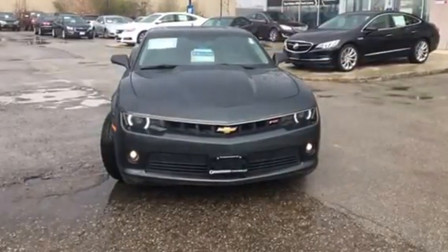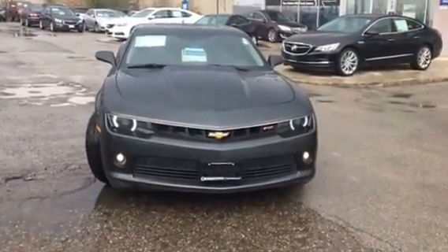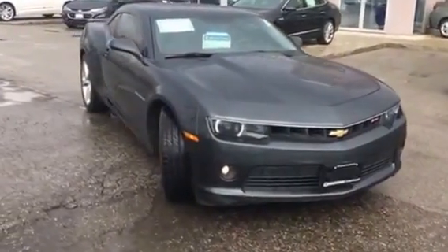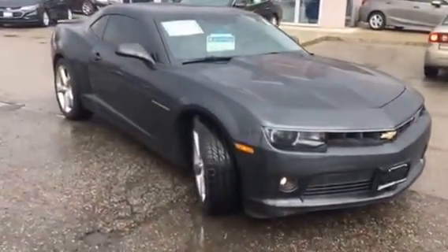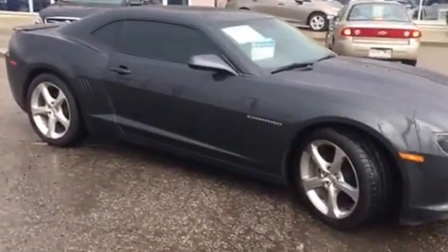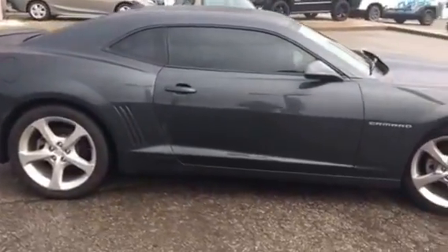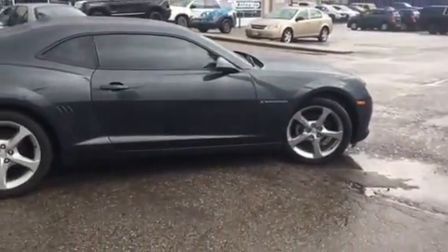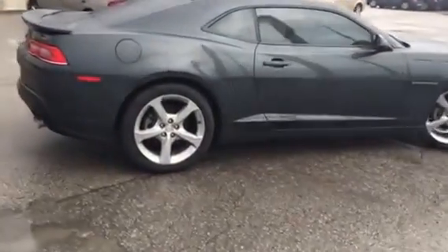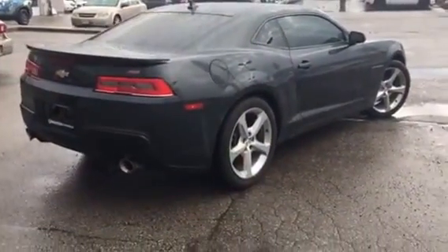Hi Rinaldo, it's Pat Mancini from Georgetown Chevrolet Buick GMC. I'm showing you today a 2015 Chevrolet Camaro 2LT finished in gray — a one owner, accident-free vehicle loaded with standard features. This vehicle was originally purchased at our dealership and comes equipped with the RS package.